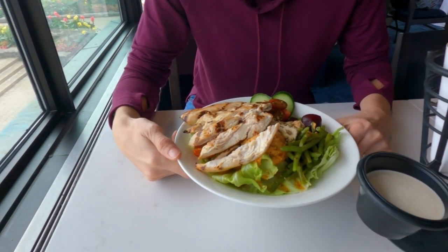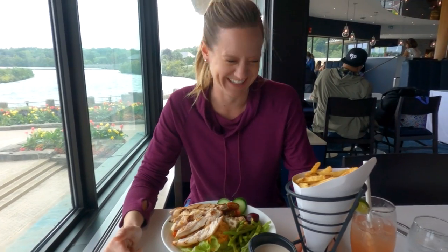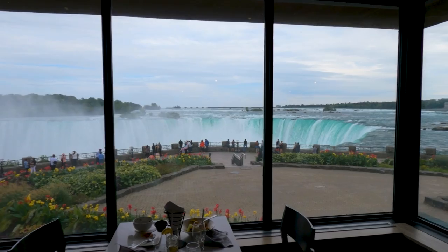I got a vegan power bowl, but you might notice something about it — it's definitely not vegan. I asked them if they could put chicken on it. But it looks real good.